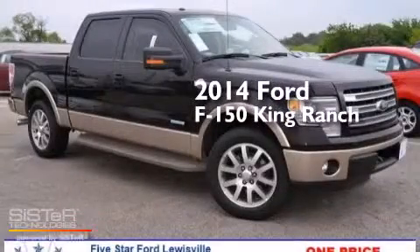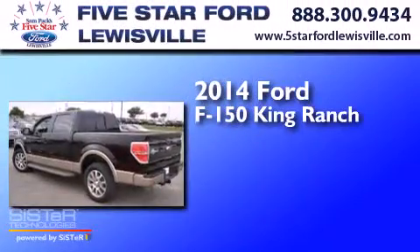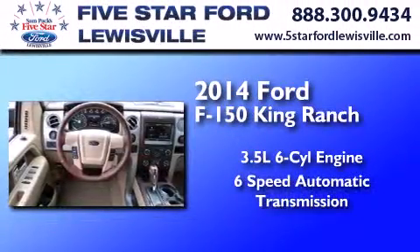This is a brand new 2014 Ford F-150 King Ranch. It has a 3.5 liter 6-cylinder engine and a 6-speed automatic transmission.